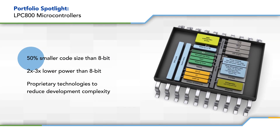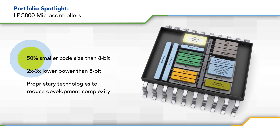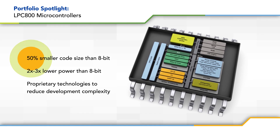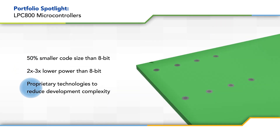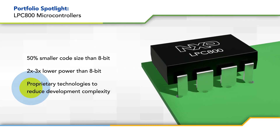These MCUs are offered in multiple compact packages, and are based on the ultra-low power ARM Cortex M0 Plus core running at up to 60 MHz, enabling up to 50% smaller code size and 2 to 3 times lower power consumption. This is complemented by a comprehensive set of peripherals, including many unique offerings that reduce code complexity and development time.